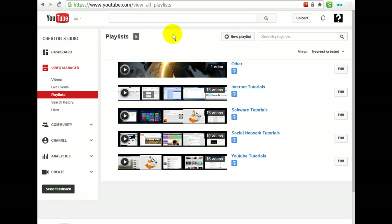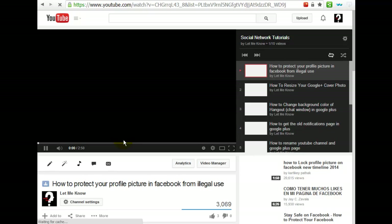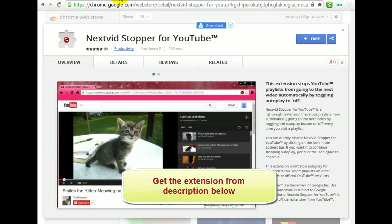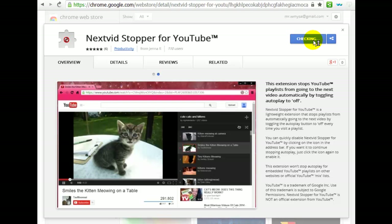You can stop autoplay in a playlist by installing an extension in both Chrome and Firefox. As you can see, autoplay is on and it's really annoying. To install the extension, get the link from the description below. This extension stops YouTube playlists from going to the next video automatically by toggling autoplay to off.